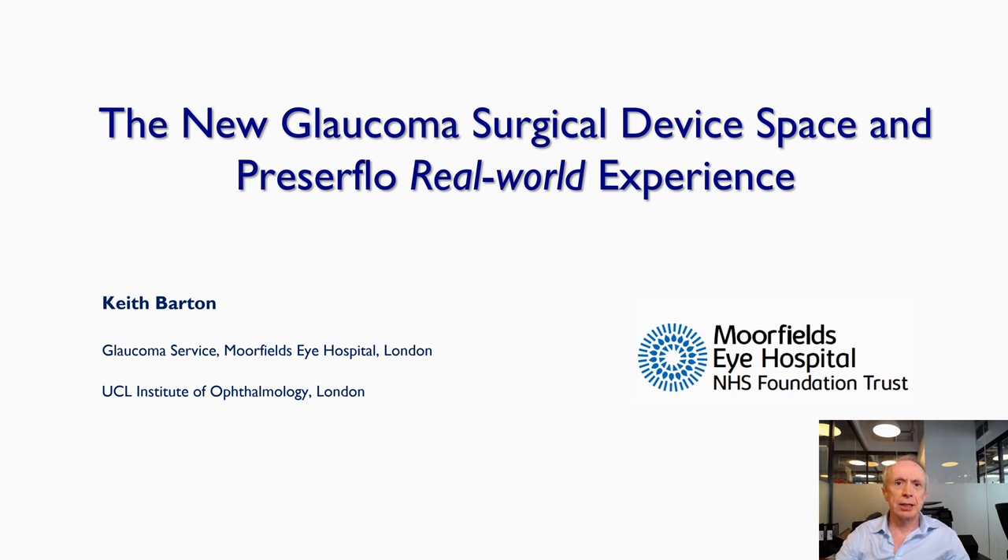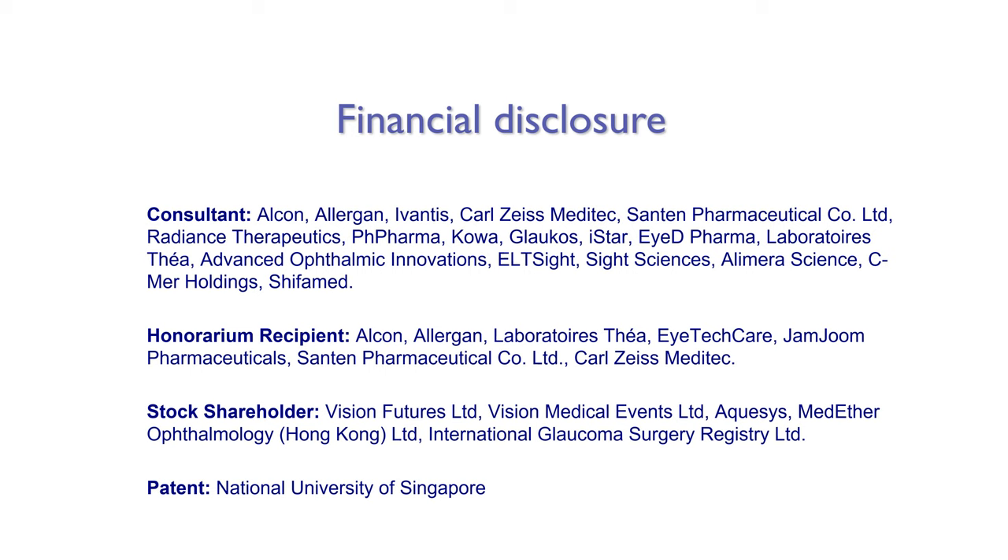Ladies and gentlemen, I'd like to thank Santan for inviting me to speak about the new glaucoma surgical device space and some real world experience of the Preserflo. I work with a number of companies including Santan.